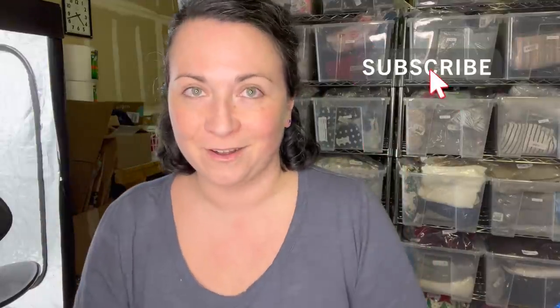Hey guys, welcome back to my channel. This is Denali and I'm here with a huge Goodwill Outlet haul. I have 150 pounds of clothing to show you. It has been a long time since I've gotten that much clothing from the outlet, but when you have a great day, you have a great day. So let's just get right into it.